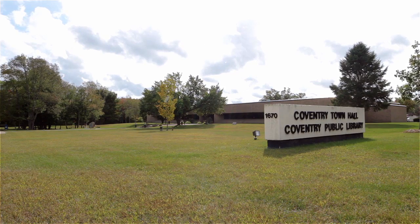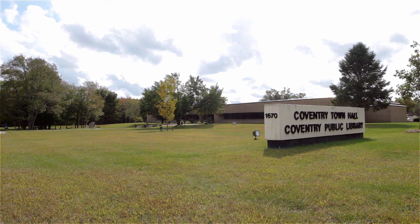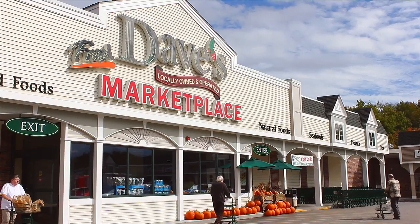Less than a mile from Washington Oak Elementary School and the local library, the home is only five minutes from the new Dave's Marketplace.